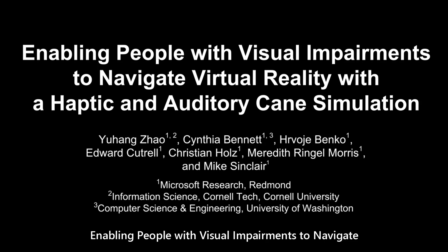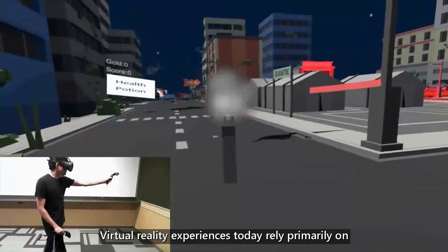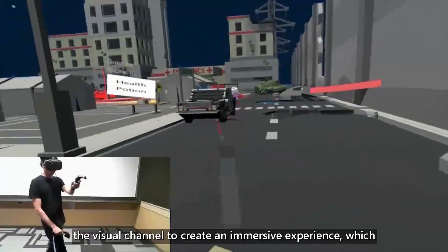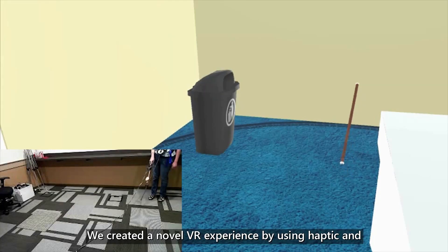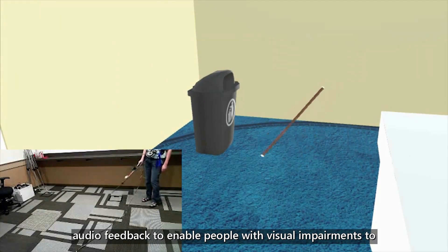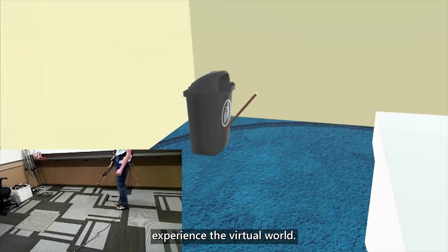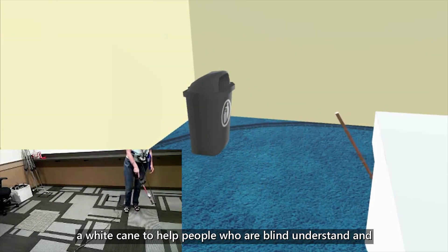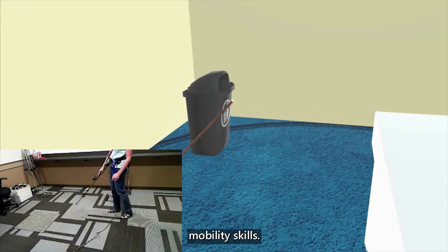Enabling people with visual impairments to navigate virtual reality with a haptic and auditory cane simulation. Virtual reality experiences today rely primarily on the visual channel to create an immersive experience, which makes them inaccessible for people with visual impairments. We created a novel VR experience by using haptic and audio feedback to enable people with visual impairments to experience the virtual world. Our novel haptic controller simulates the interaction of a white cane to help people who are blind understand and navigate a virtual space using their existing orientation and mobility skills.